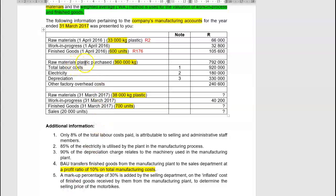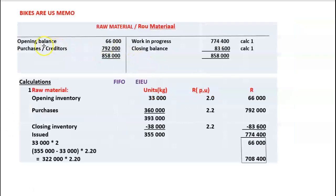We purchased raw materials — 360,000 kgs for 792,000 rand. In our raw materials account: purchases/creditors 792,000. In our table, purchases 360,000 kgs, total cost 792,000, unit cost = 792,000 ÷ 360,000 = 2.20 per unit. Total labour costs per note 1: 920,000. Only 8% of total labour is attributable to selling and administrative staff, so we take the remaining 92% to manufacturing costs: 920,000 × 92% = 846,400, posted to the work in progress account.